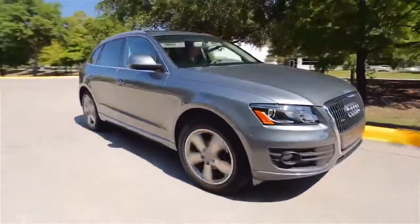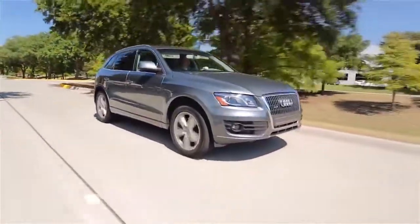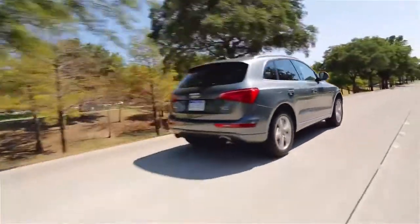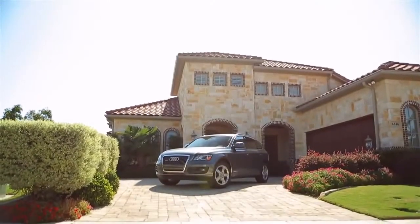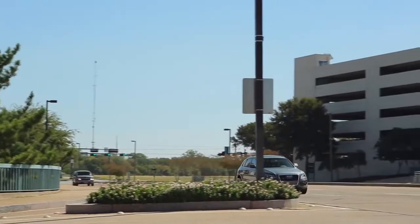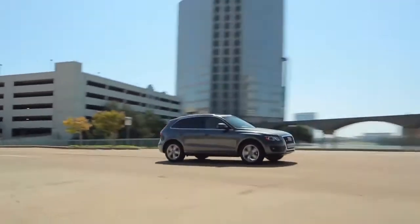This one has the 2 liter 4 cylinder turbo that produces 211 horses. Now that sounds light, but the torque in this Q5 makes it feel like a V6. Standard on the Q5 is Audi's great 8 speed Tiptronic transmission which is producing almost 30 miles to the gallon on the highway and 22 in town.